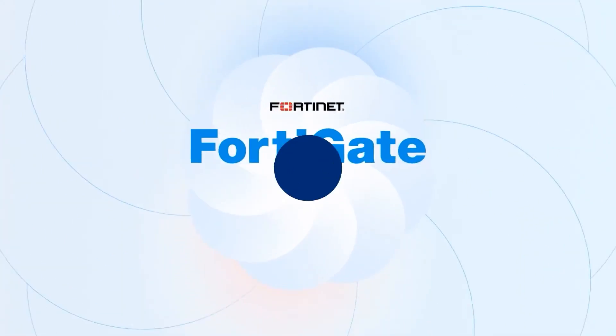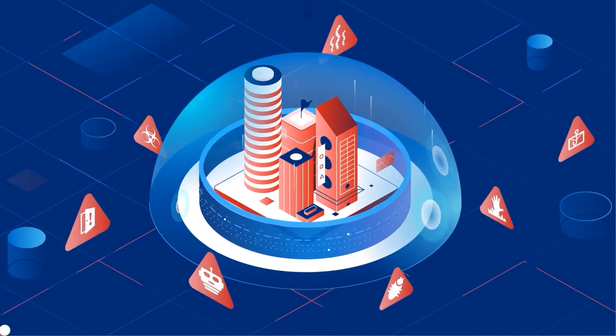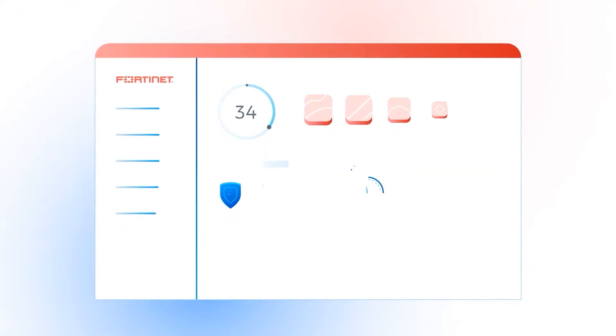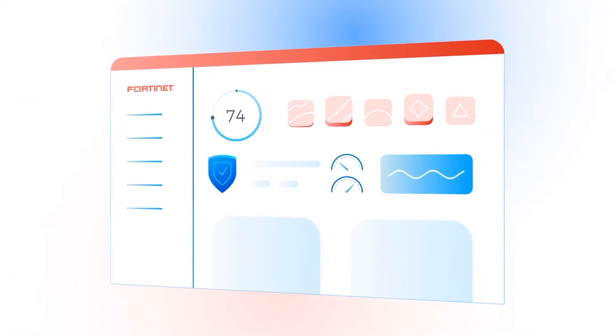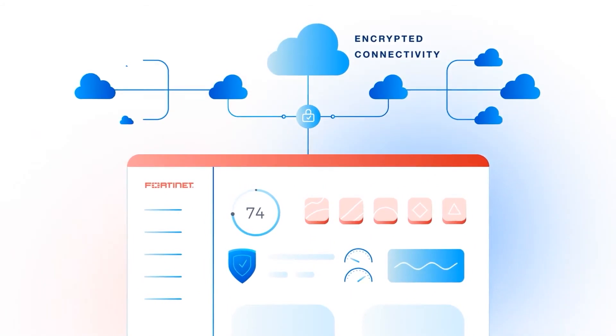The FortiGate firewall is a market-leading next-generation firewall solution that provides network and application layer security to users in Microsoft Azure. It's differentiated in the marketplace through the level of threat protection you achieve and its overall security efficacy.